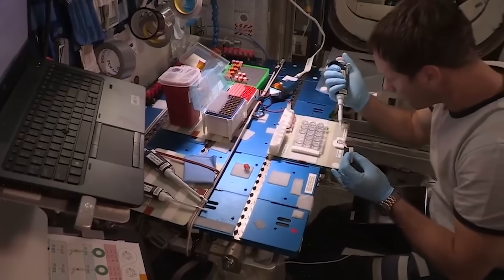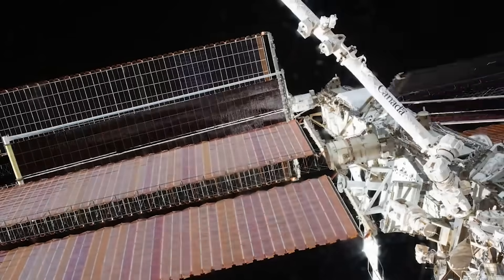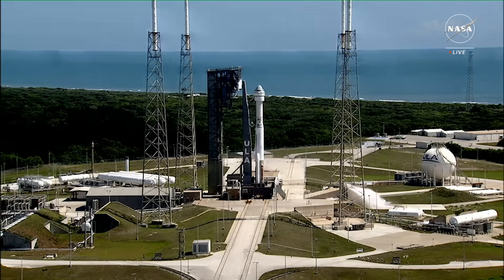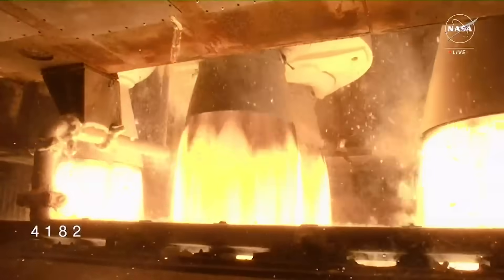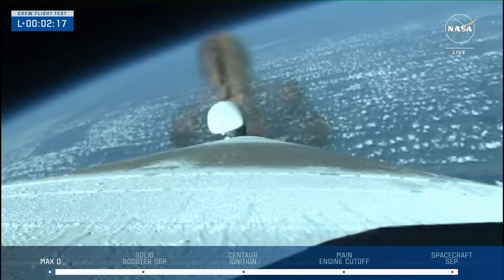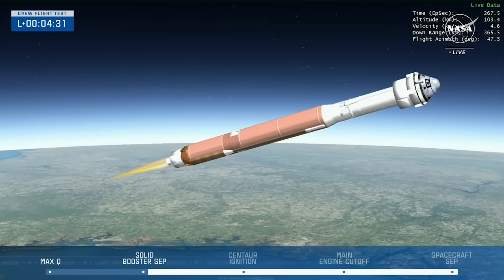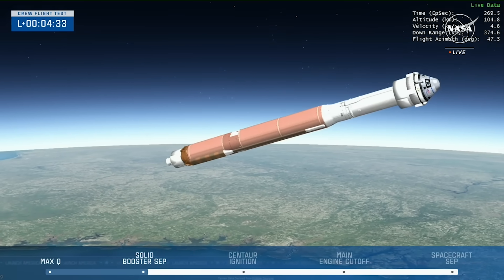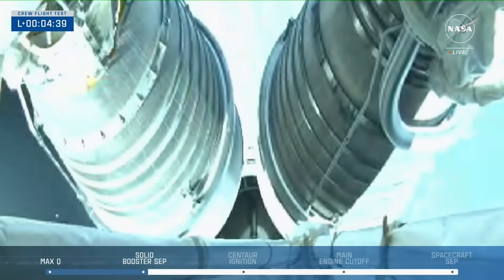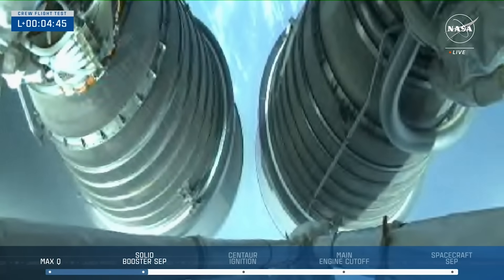NASA's Commercial Crew Program is working with the American aerospace industry to launch astronauts on American rockets and spacecraft from American soil to the International Space Station. This innovative approach is helping the agency maintain a human presence in lower orbit and enable exploration to the Moon in preparation for Mars for the benefit of humanity. Finally, after many years of work and delays, Boeing Starliner lifted off with humans aboard. So far, the mission has been very successful as it begins its journey to the ISS for an eventual docking. We will have to wait and see how it progresses and the impact it has on the space industry.